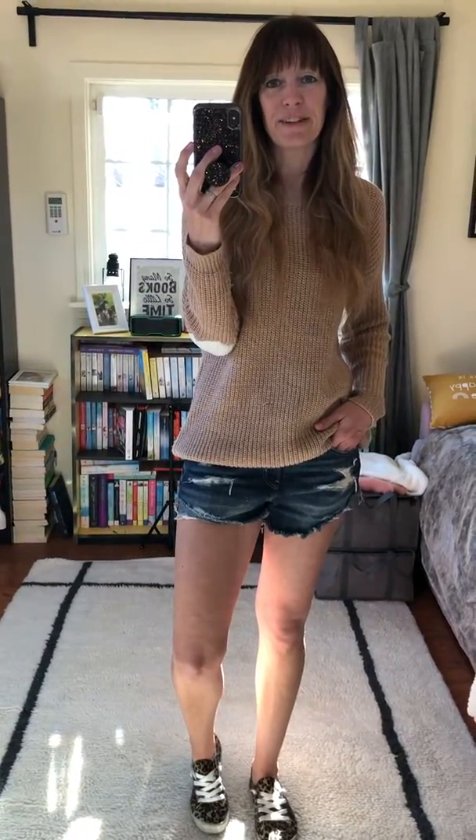Hello everyone, so my product review of today's outfit. All in all, I love it. I love the sweater, I love those shorts, I love those shoes. There's nothing I don't love.